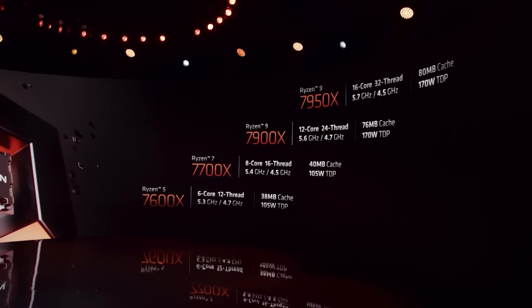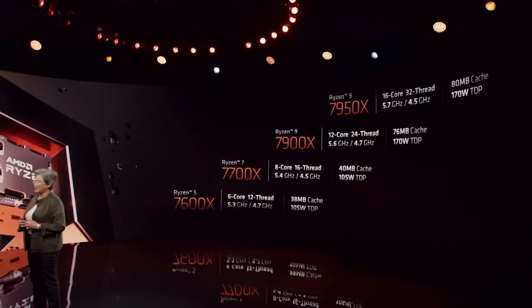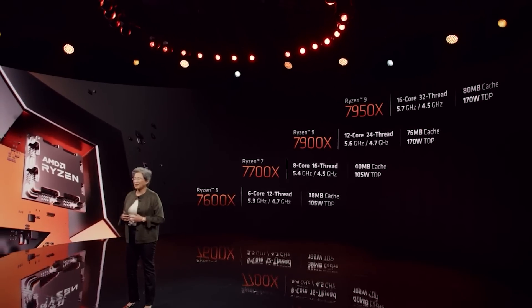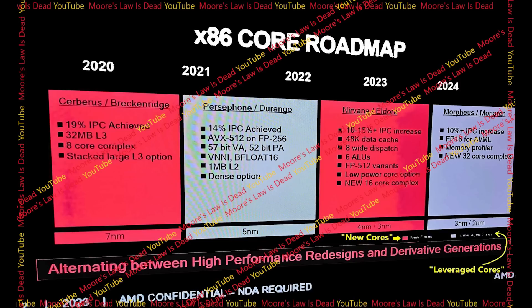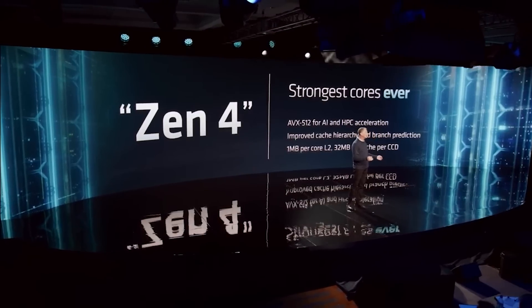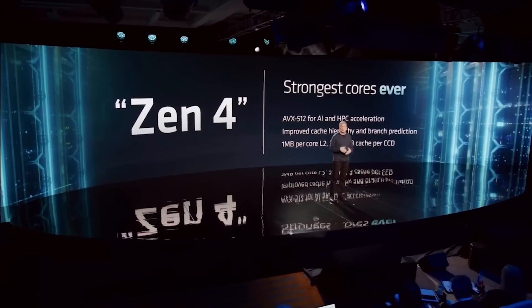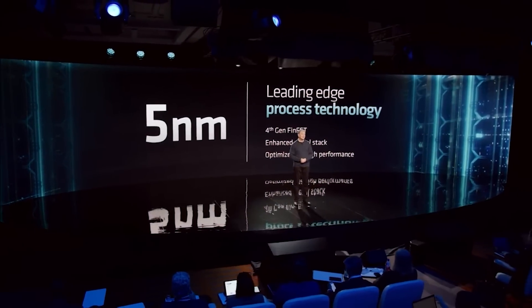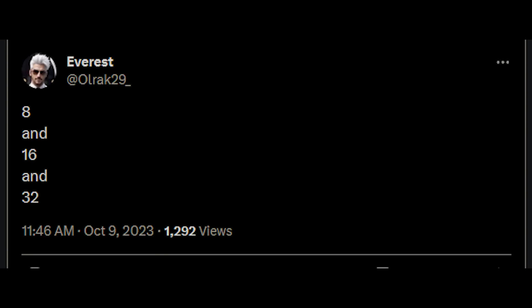In my prior video discussing Zen 5 as well as Zen 6, I'd stated that the core counts for the CCDs of Zen 6 seem to be a lot more implementation dependent than what we saw with Zen 5. There was a slide which had leaked pointing Zen 6 would go up to 32 cores for its CCD, but from what I was hearing, this was purely for the dense implementation. Recently, ULRAC on Twitter provided a hint of 8, 16, and 32.